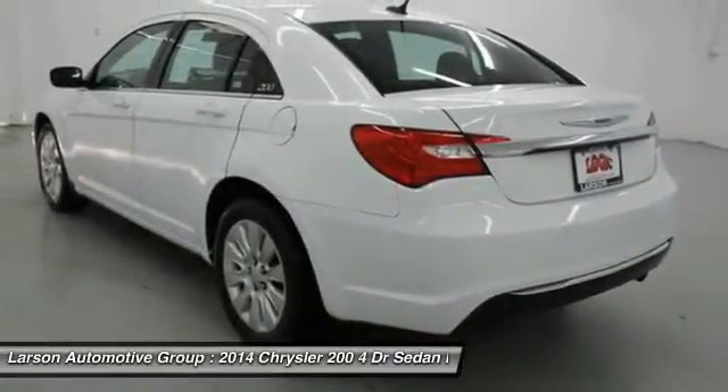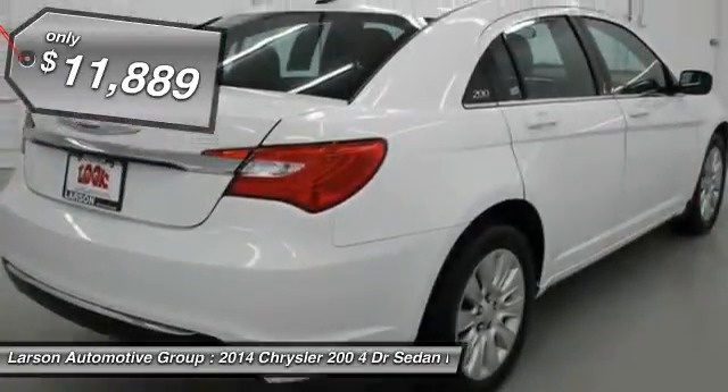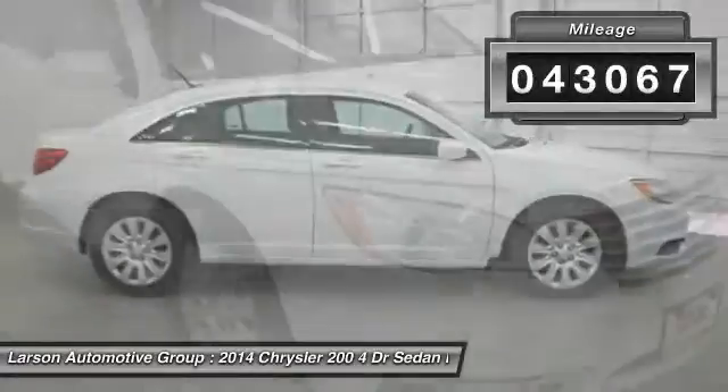This 200 model from Chrysler takes an aggressive step into a competitive market and is priced below $15,000. This vehicle has less than 45,000 miles.